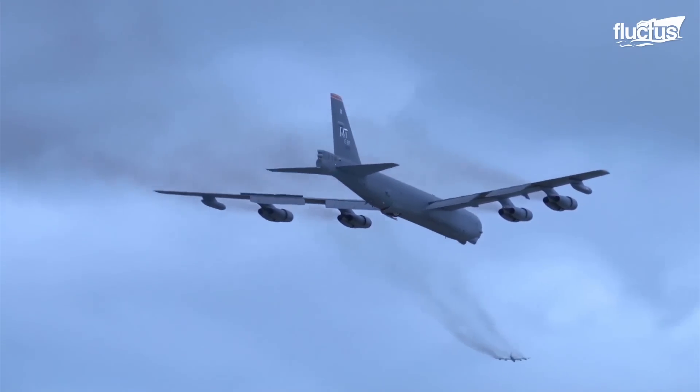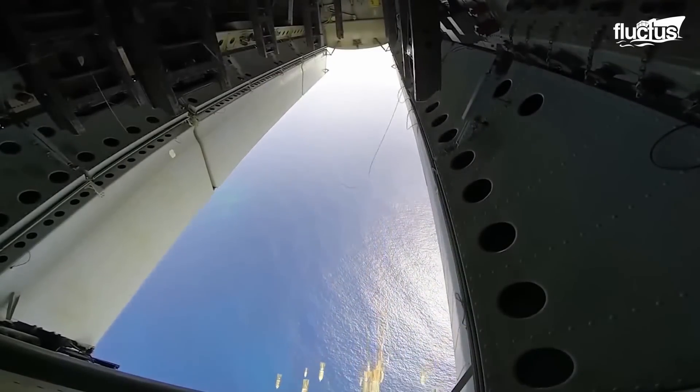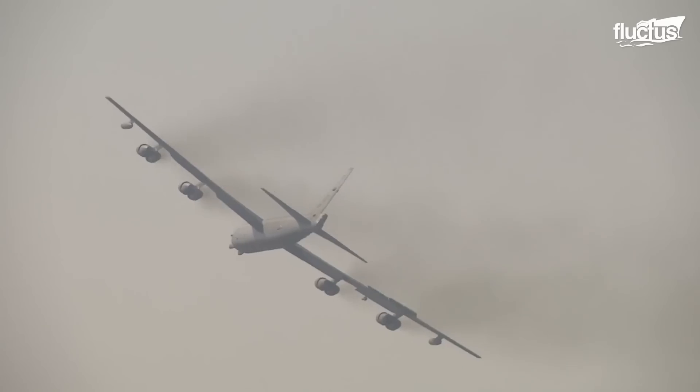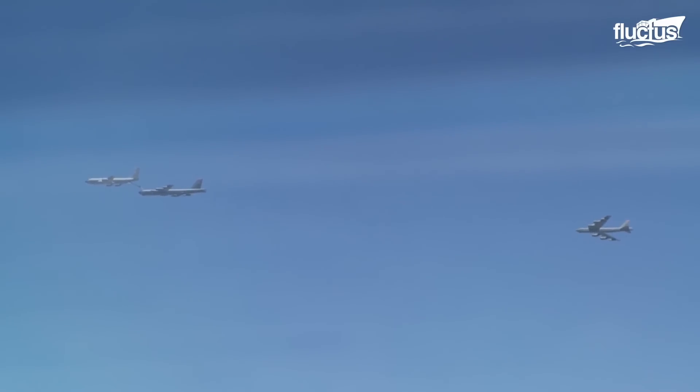Though primarily designed as a heavy bomber, the 159-foot-long B-52 has also been used for reconnaissance, electronic warfare, and aerial refueling.